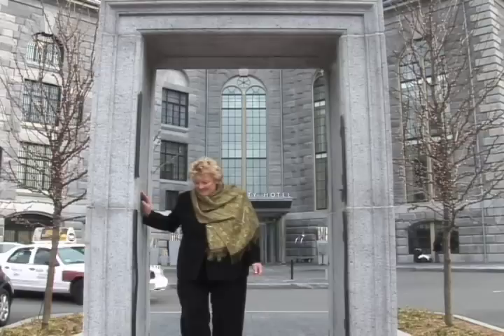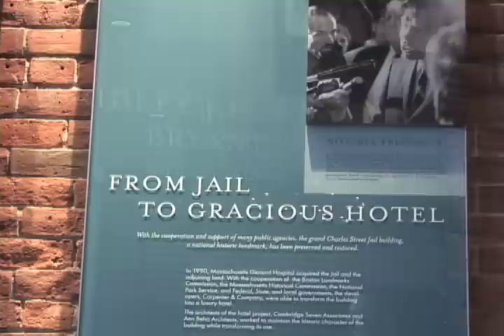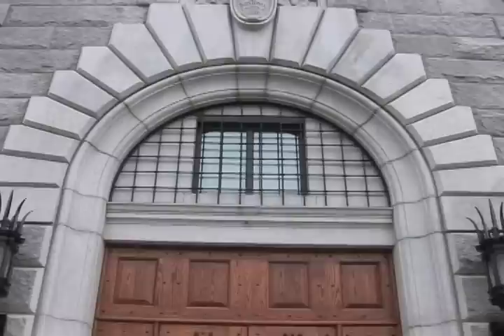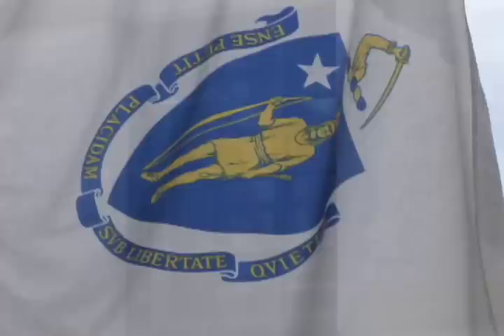Built in 1851, the Charles Street Jail was a collaboration between architect Gridley James Fox Bryant and the Reverend Louis Dwight. Thought to be one of the best examples of the Boston granite style of the mid-19th century, the building resonated with the strength and dignity appropriate for the era and for Bostonians' sensibilities.